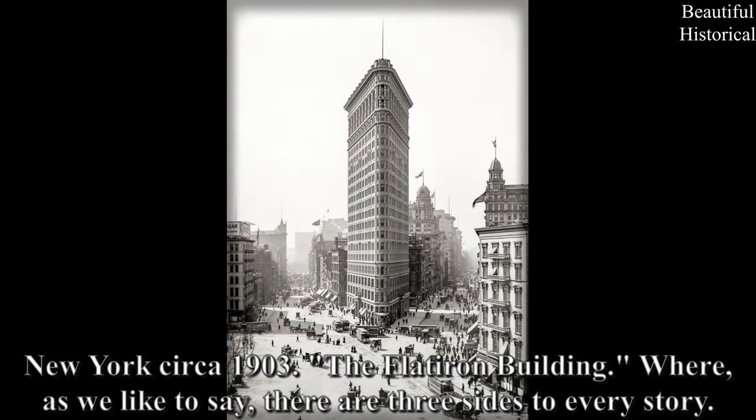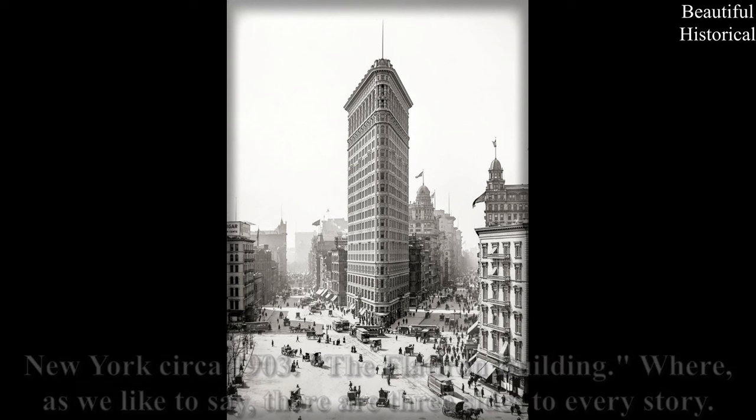New York, circa 1903 — the Flatiron Building. Where, as we like to say, there are three sides to every story.